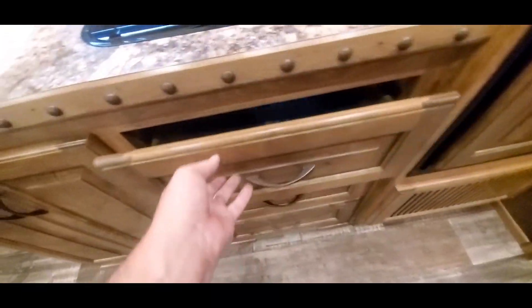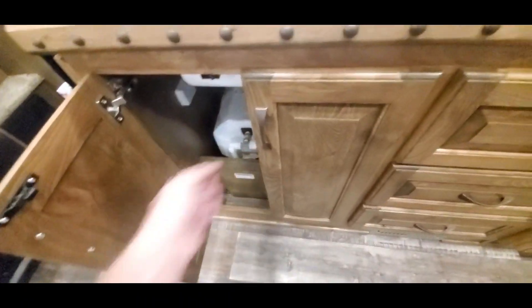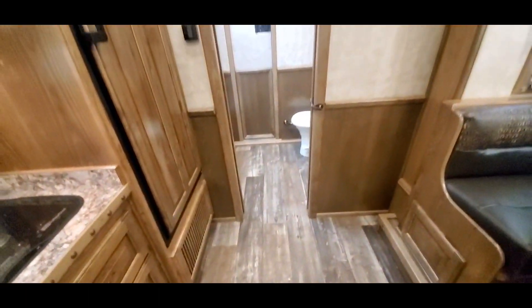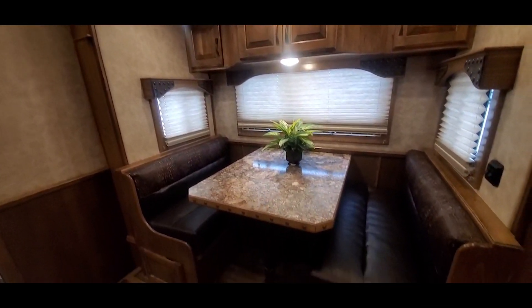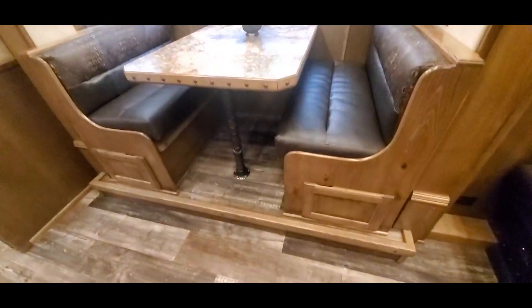Nice large pullouts, water heater, and exterior access doors.